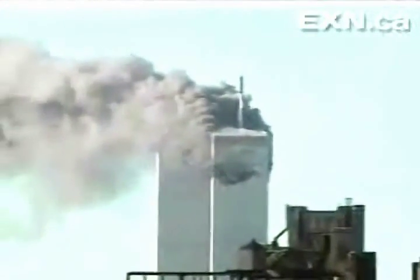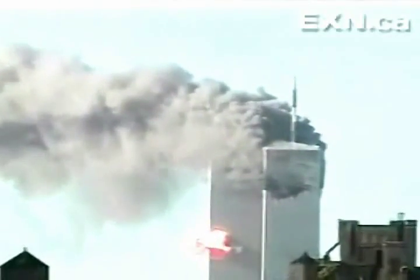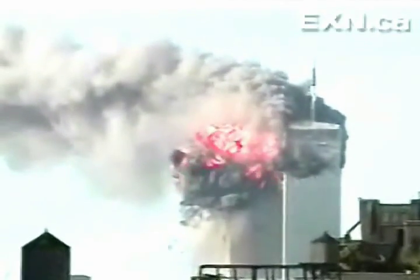We hope to look at insights into what the airplane itself did as it entered the building, which is going to ultimately determine what the fire growth is. It's going to determine where the fuel distribution — initial fuel distribution — was in the building, and that's going to allow us to learn more about what the fires ultimately did.